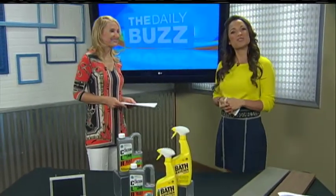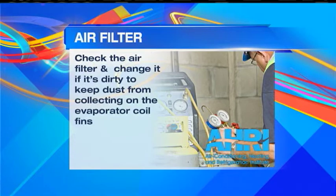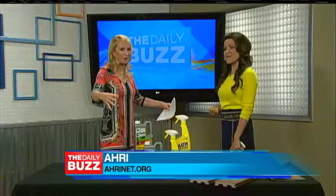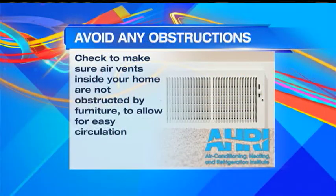With temperatures rising, you need to remember to have a reputable contractor come out and inspect your AC system. It's really important — you want to consider a service agreement for regular HVAC and water heating checkups. Some things you can do yourself: check the air filter and change it if it's dirty or according to your manufacturer's recommendation. You don't want dust building up on your evaporator coil fins — not good for allergies. Outside, clear away any leaves, grass, or other debris that could block airflow through your outdoor condensing unit.